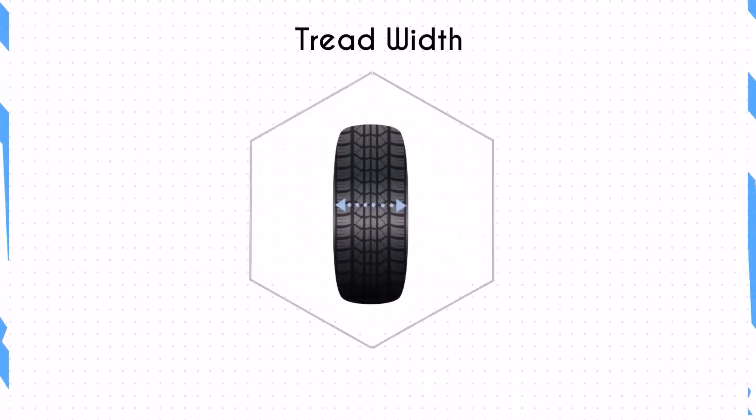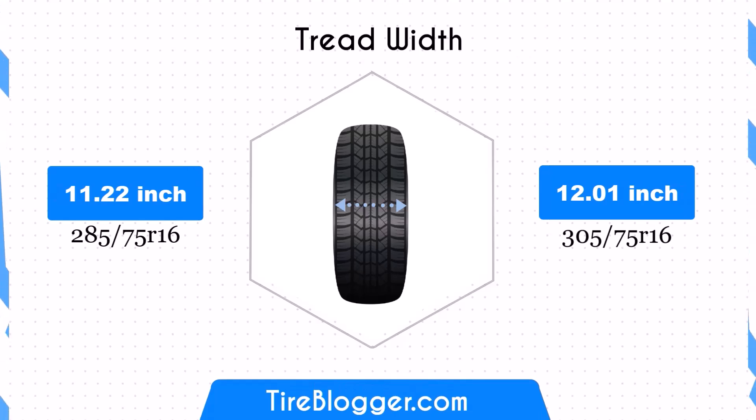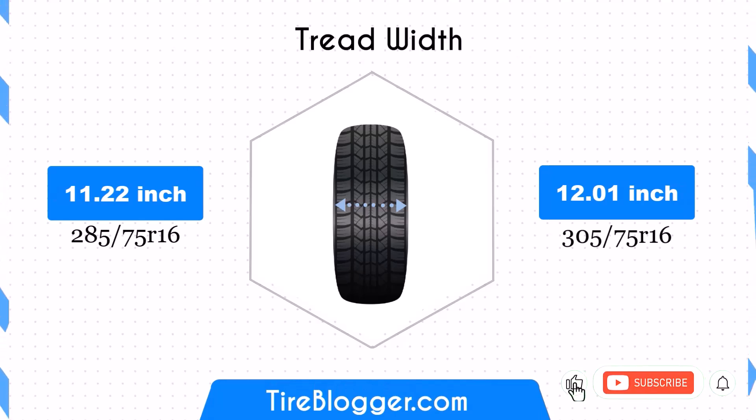Switching from 285/75s to 305/75s increases the width by 0.79 inches. The wider tires can provide better traction and stability, particularly in off-road conditions. However, this increased width may result in higher rolling resistance, potentially impacting fuel efficiency.